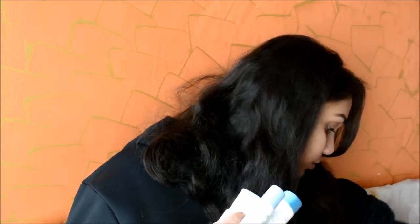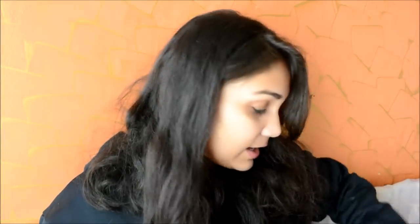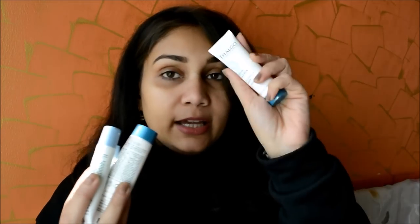In the Thalgo goodie bag you get a whole kit — a shower gel called Cold Cream Marine, a deeply nourishing body cream, a Hydra Marine 24-hour cream, and a Hydra Marine Serum which is 15ml. These are actually full-size products. The whole Thalgo kit retails for Rs. 3900 and you get all four products absolutely free when you purchase a 3-month subscription which retails for $23.99.